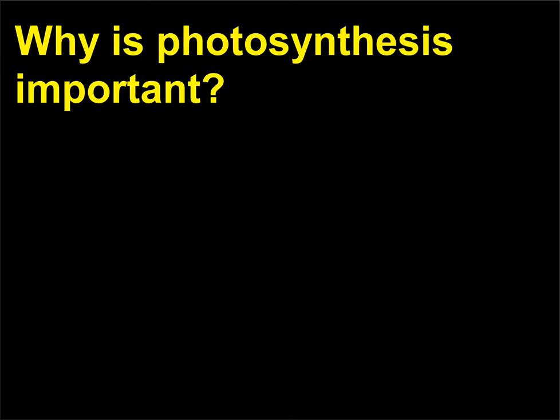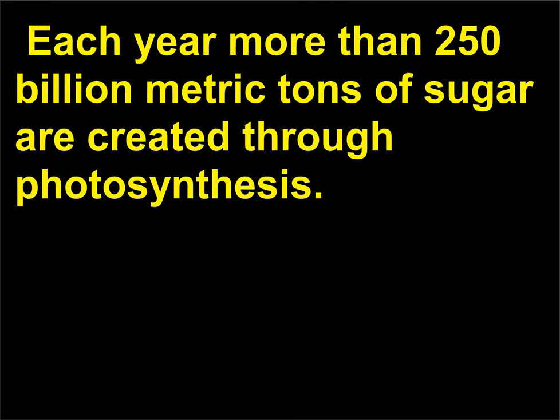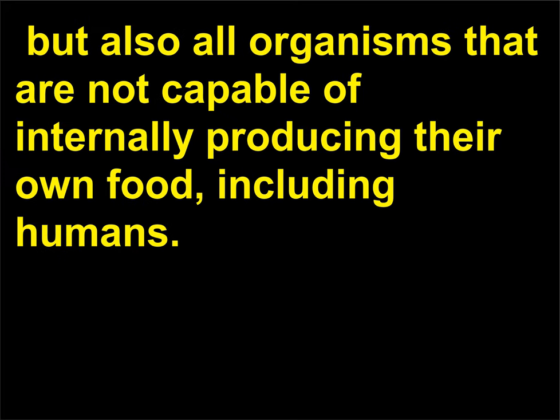Why is photosynthesis important? Each year more than 250 billion metric tons of sugar are created through photosynthesis. Photosynthesis is a source of food not only for plants, but also for all organisms that are not capable of internally producing their own food, including humans.